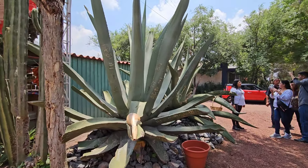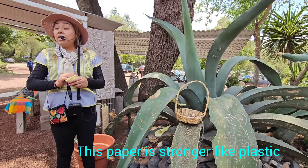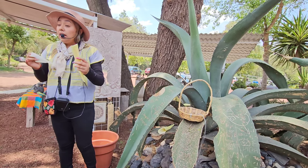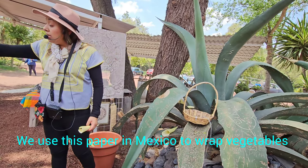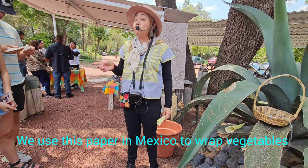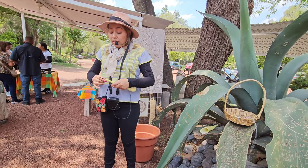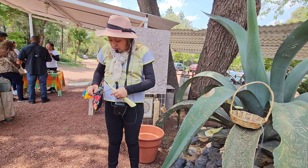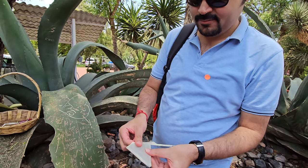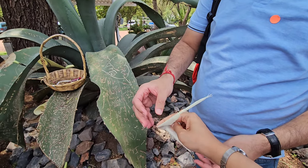This cactus is 5-6 meters tall and some are 7-8 meters tall. So this is the first paper — this paper is stronger than plastic and is now being used in Mexican food. We get a big paper, put meat and vegetables, and wrap the food. Its name is Michiote. It's just to give flavor to the food — it's not for eating, it's just for cooking and wrapping. These papers are cactus papers, and they are stronger than normal paper.